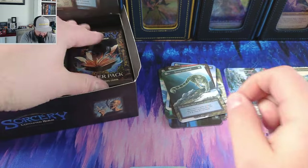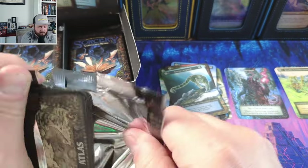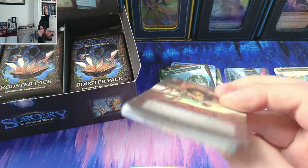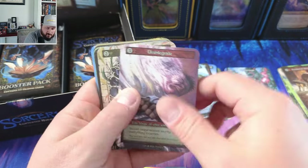Dark tower — oh we got the box topper, don't forget about that! We got the mummies, gargoyle, and some disintegrate.